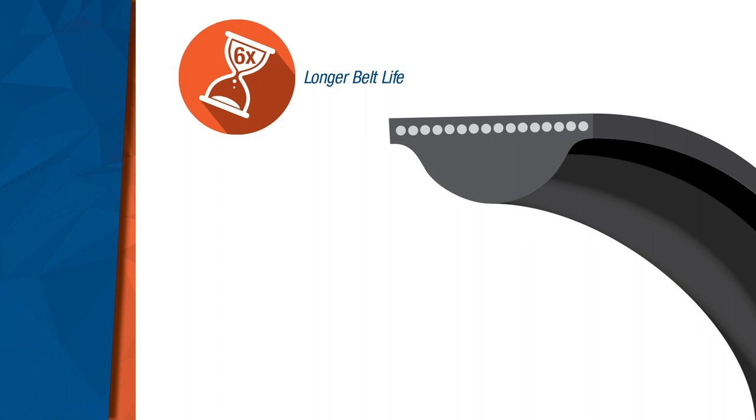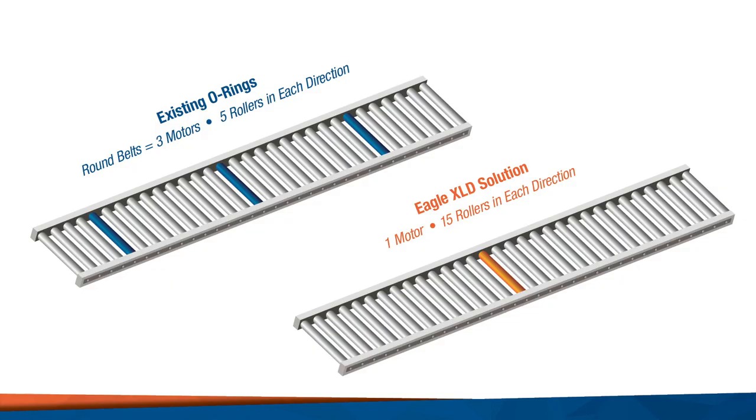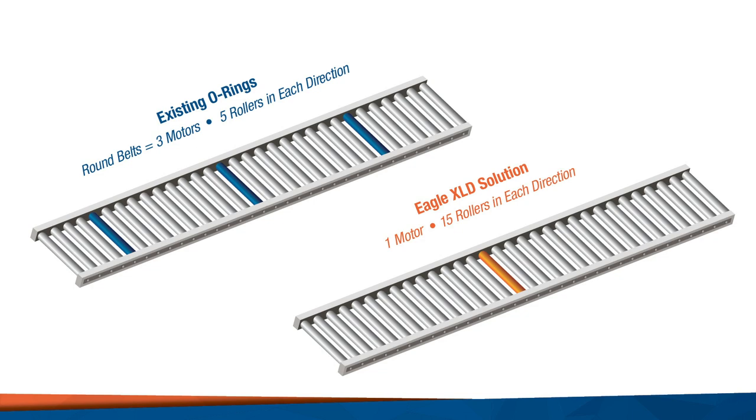Combined with a unique D-shaped profile, XLD will carry four times higher loads compared to today's o-rings while achieving a 99% roller to roller efficiency. As a result, Eagle XLD can drive 15 rollers in each direction compared to five rollers with standard o-rings.